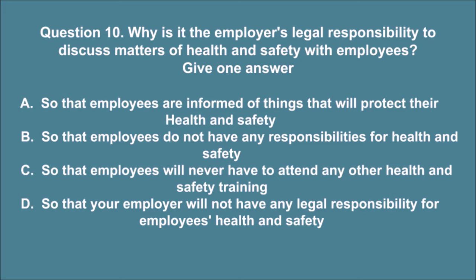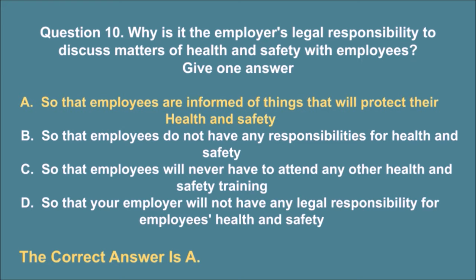Question 10. Why is it the employer's legal responsibility to discuss matters of health and safety with employees? Give one answer. A. So that employees are informed of things that will protect their health and safety. B. So that employees do not have any responsibilities for health and safety. C. So that employees will never have to attend any other health and safety training. D. So that your employer will not have any legal responsibility for employees' health and safety. The correct answer is A.